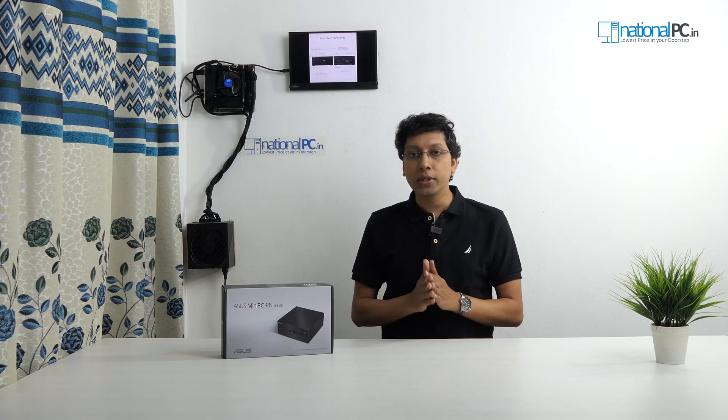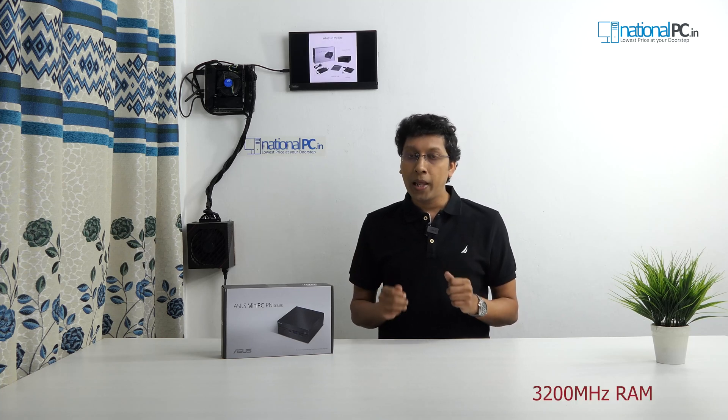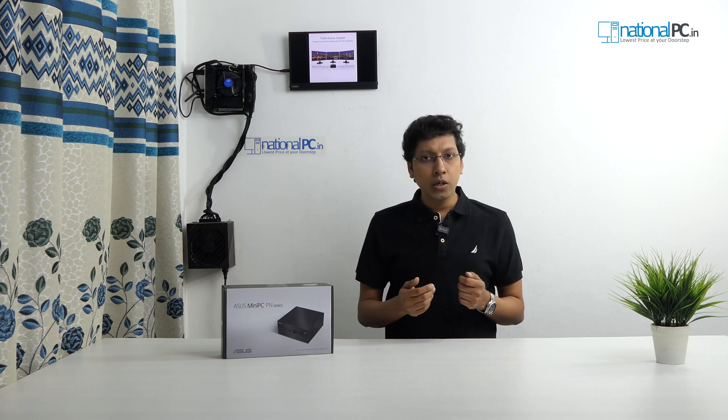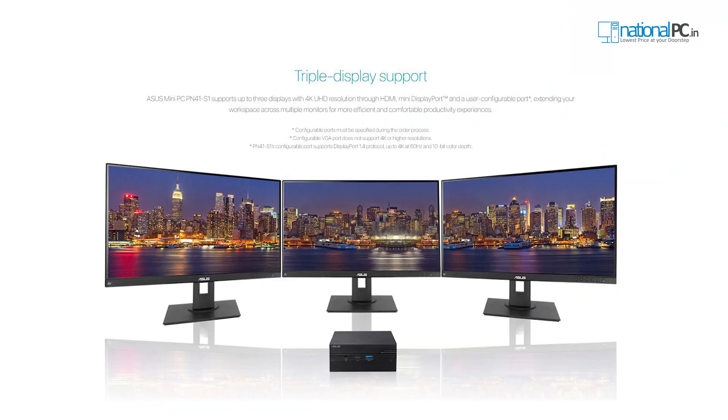The mini PC has two RAM slots supporting DDR4 at 3200MHz. You can install a maximum of 16GB plus 16GB, totaling 32GB of RAM. It supports two types of storage: one M.2 SSD slot and one 2.5-inch SATA port, where you can install either a 2.5-inch hard disk — similar to a laptop hard drive — or a 2.5-inch SATA SSD.